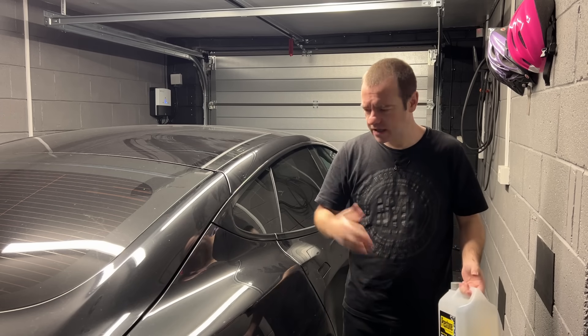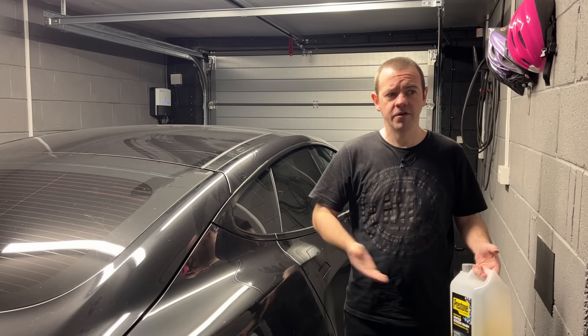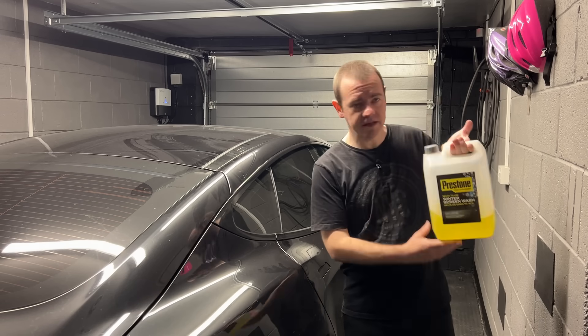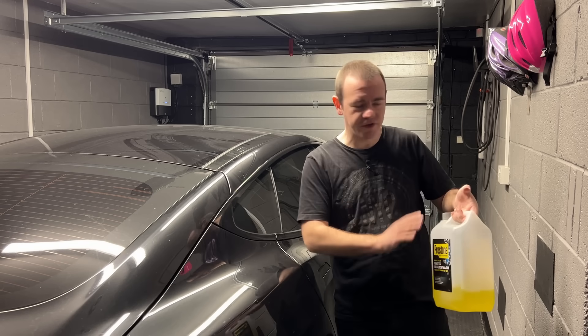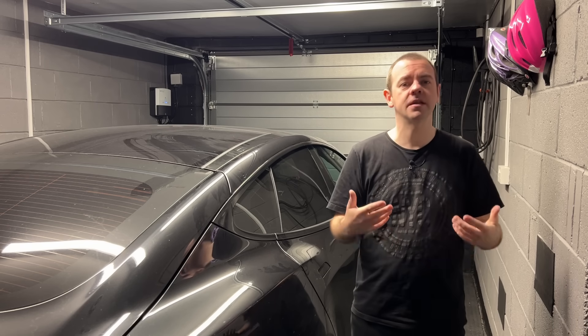Once screen wash has frozen in an EV, you have to wait for the ambient temperature to climb for it to defrost, because of that lack of waste heat. I go for this particular screen wash - I'll put a link in the description. It's a Prestone product, this is not sponsored, but I've found it to be brilliant.